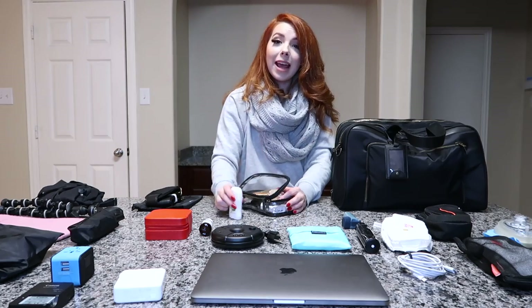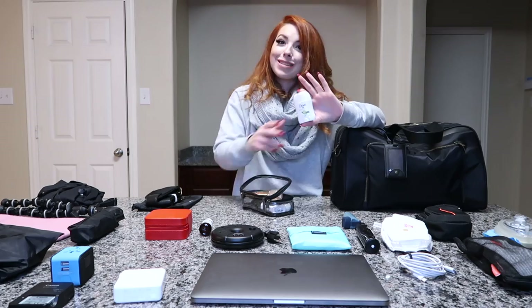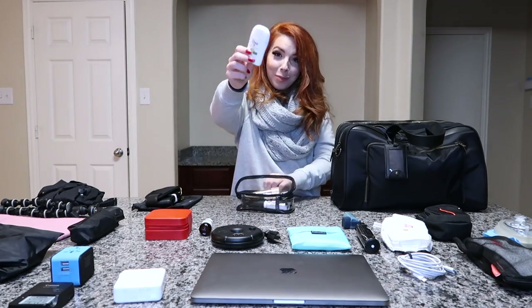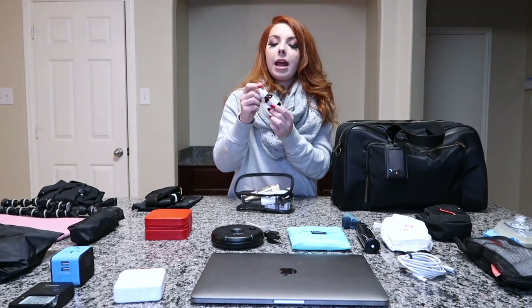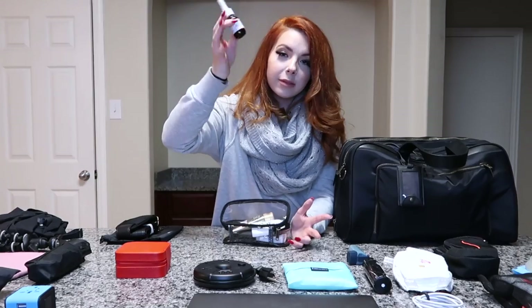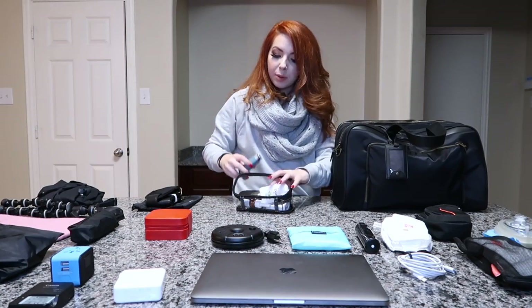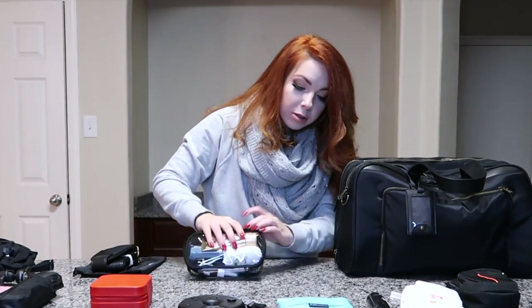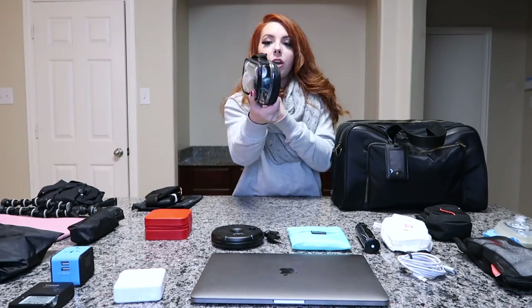Next — don't judge me — I keep a little travel-size deodorant. You never know when something stinks on the plane, whether it's you or not, so I always carry one just in case. I also pack my prescribed nasal spray and, since I have asthma, I always travel with my inhaler. I like the accessibility of having it right here in this pocket. It all fits nicely, so I zip it all up.